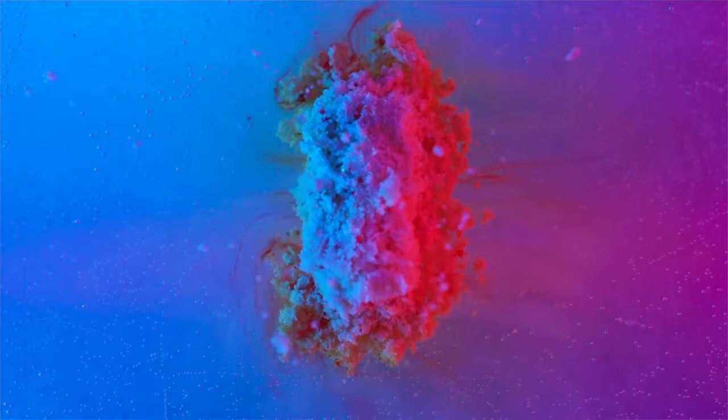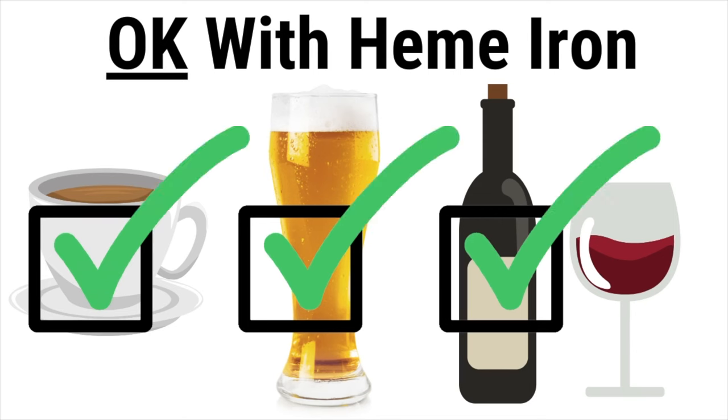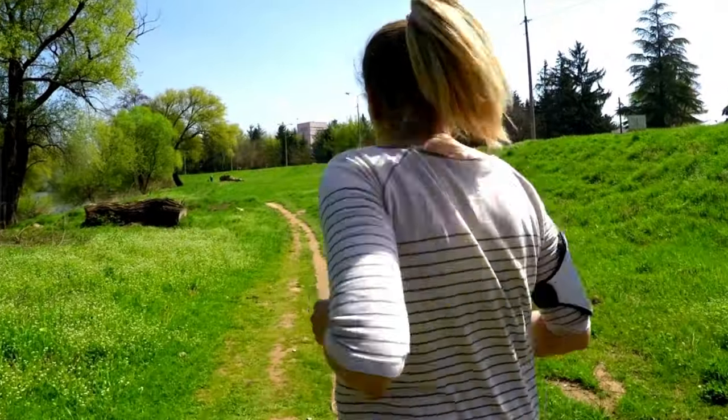Heme iron, on the other hand, comes mainly from animal sources. It has some advantages in that it is easier for the body to absorb, has fewer side effects, and in most people it does not cause digestive or abdominal discomfort. You can get it from meat, but there are now heme iron supplements available. Another advantage is that it's not as easily blocked, so you can take it with or without food. It doesn't require vitamin C, although you do still have to watch your calcium intake when taking this supplement.